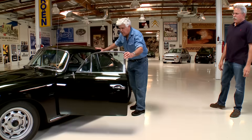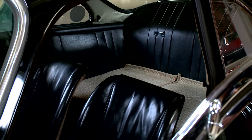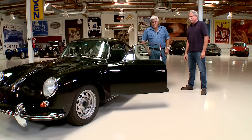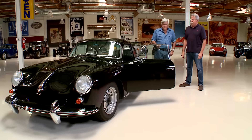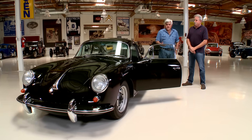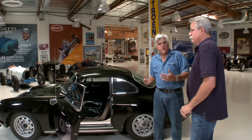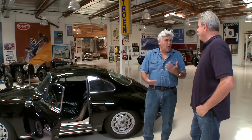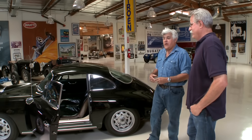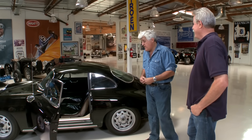Did it have the GT seats when you got it? No, being someone who wanted all the trick goodies, I found a set of original GT seats for the car. It's almost hard to convey the level of workmanship on this car — you really have to drive it to appreciate it. I came kind of late to the Porsche party. I grew up with Corvettes, and the idea that you could get a 427 Corvette for $2,000 less than a 130-horsepower Porsche — when you're 19 years old, why would you want this? But it's a bit like fine wine. You get a little older and then you realize, oh my God, this is one of the most beautiful driving cars of all time.